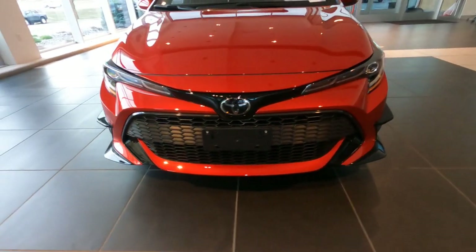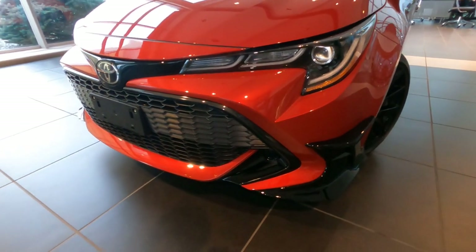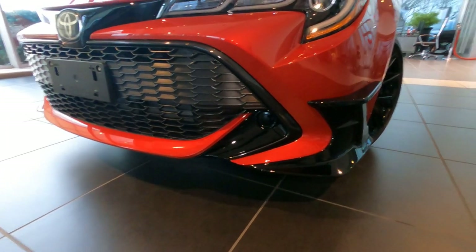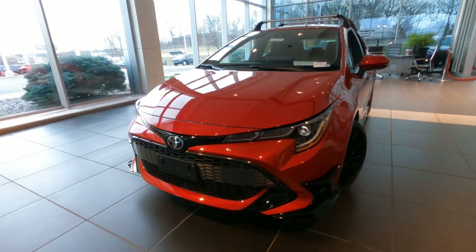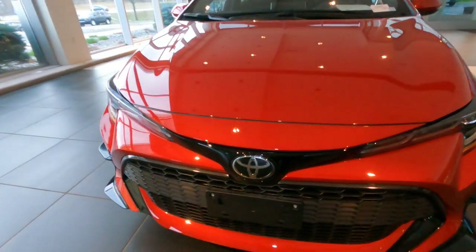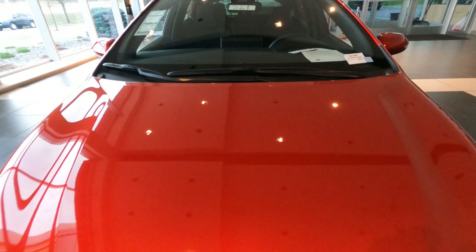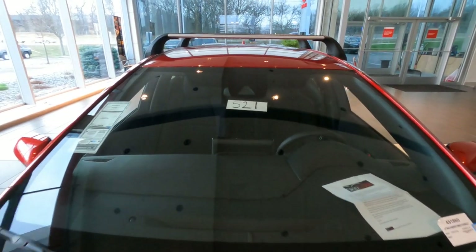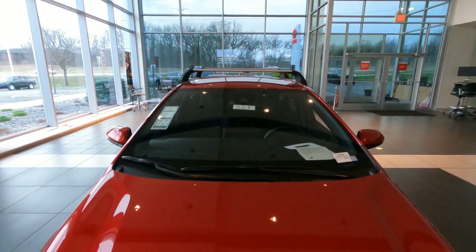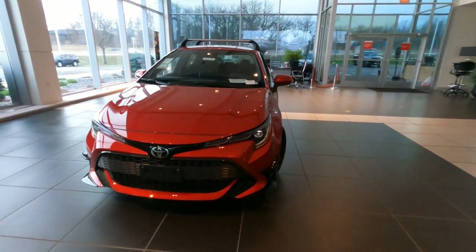We do have LED headlights and LED daytime running lights. Fog lights are not standard but something you could add at the dealership, probably right in this area here. Love the low profile look and the aggressive style up front. The Corolla Hatchback does have Safety Sense 2.0, so you've got dynamic radar cruise control with the sensor right behind the Toyota badge, and additional sensors up in the windshield. We've got lane tracing, pedestrian detection, and road sign detection. It might be a small car, but it is a safe little car.